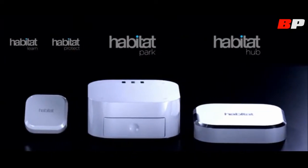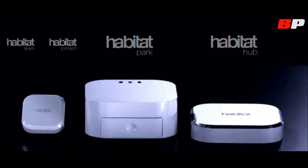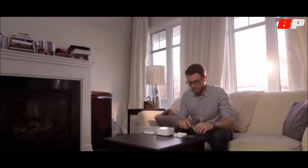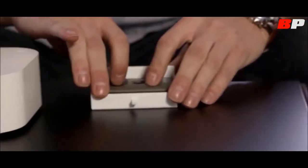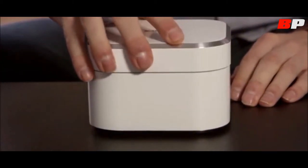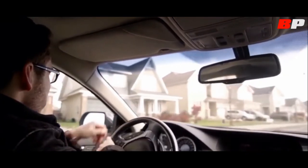To start with, we created four products we're launching today: Habitat Park, Hub, Protect, and Learn. Habitat Park is at the core of the Habitat philosophy. You simply dock your garage remote, magnetically attach the unit to the Habitat Hub, and your Park is now ready to open and close your garage door through your mobile device.